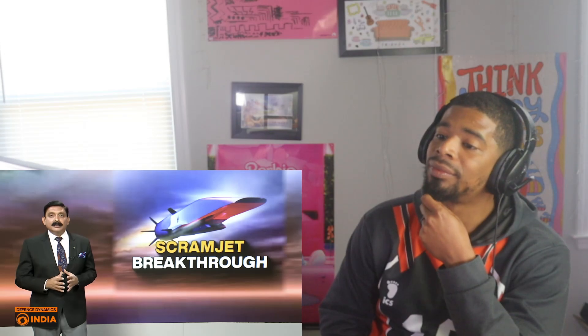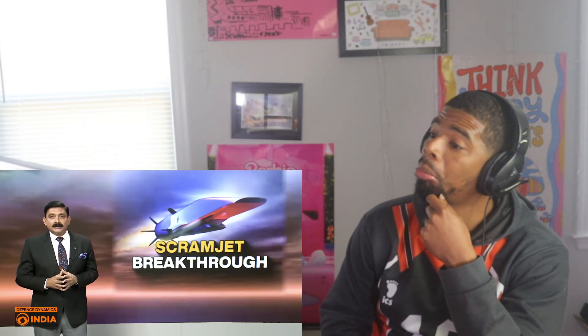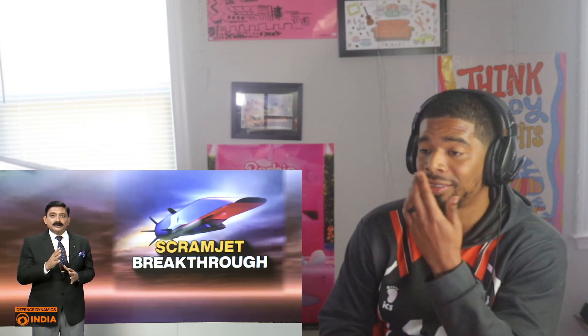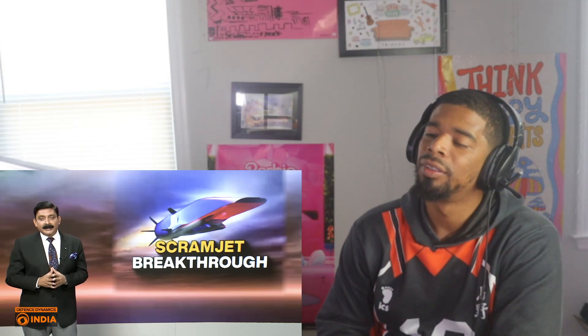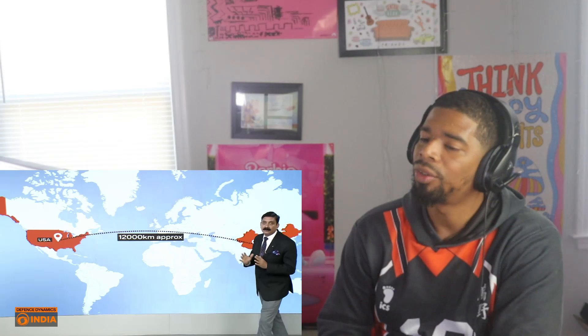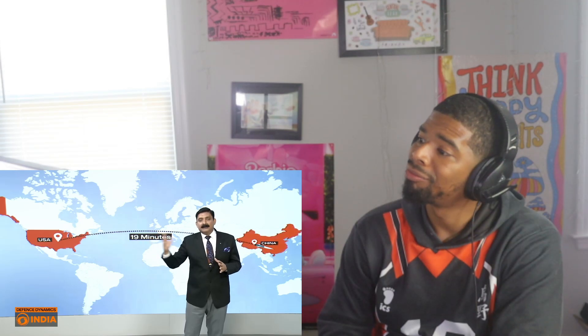India becomes the fifth nation in the world to carry out testing of an active cooled hypersonic scramjet combustion engine — a game changer technology. To explain this in context of time, distance, and speed using the video wall and map behind me, let's take the US and China as a case in point. The distance between New York and Beijing is around 12,000 kilometers, and a hypersonic missile covers that in anywhere up to 19 to 25 minutes, depending on speed. Hypersonic missile speeds range from Mach 5 up to Mach 8 and even Mach 24.